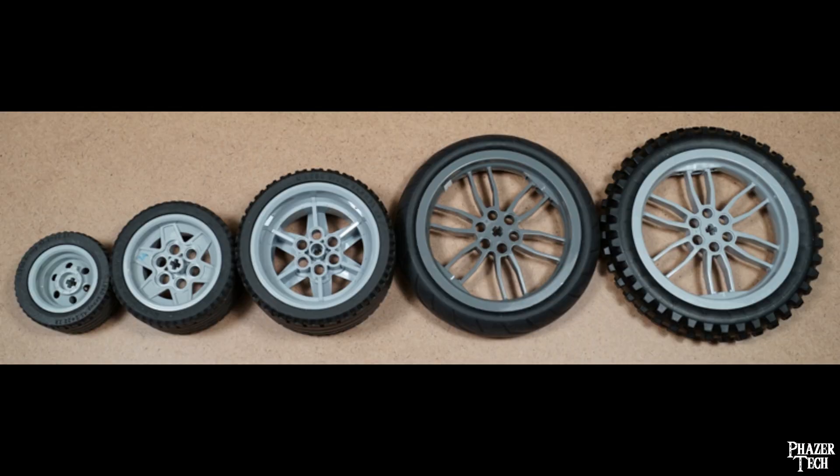The entire body was custom designed in CAD software, specifically Fusion 360, and all the parts were made using my 3D printer. The wheels were taken from LEGO sets, but eventually I want to create my own wheels using a more rubber-like material such as TPU.